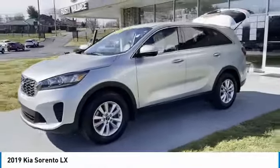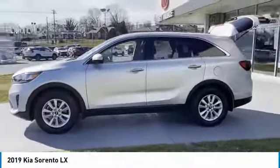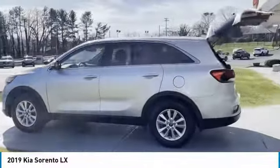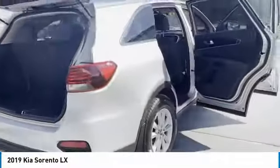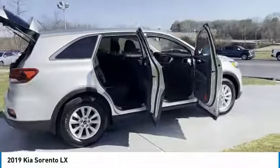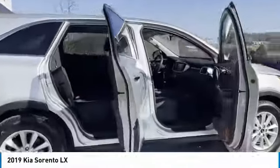Come test drive the 2019 Sorento. The Kia Sorento is a comfortable riding, powerful compact SUV loaded with impressive standard features. Take one look at its stylish, sleek design and you'll want to cross over to a Sorento.